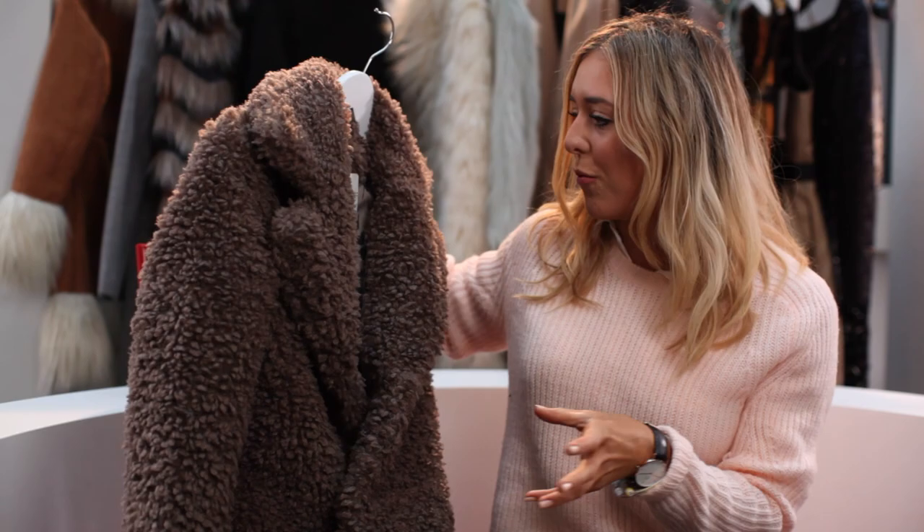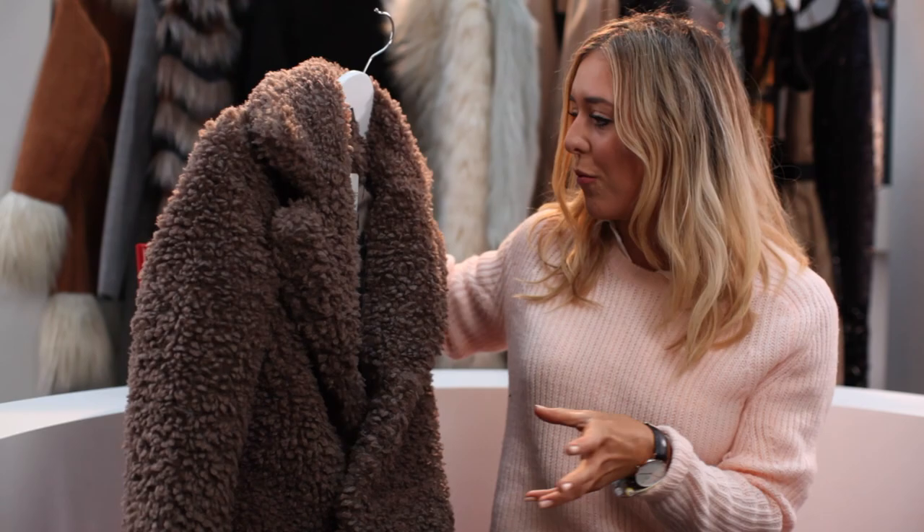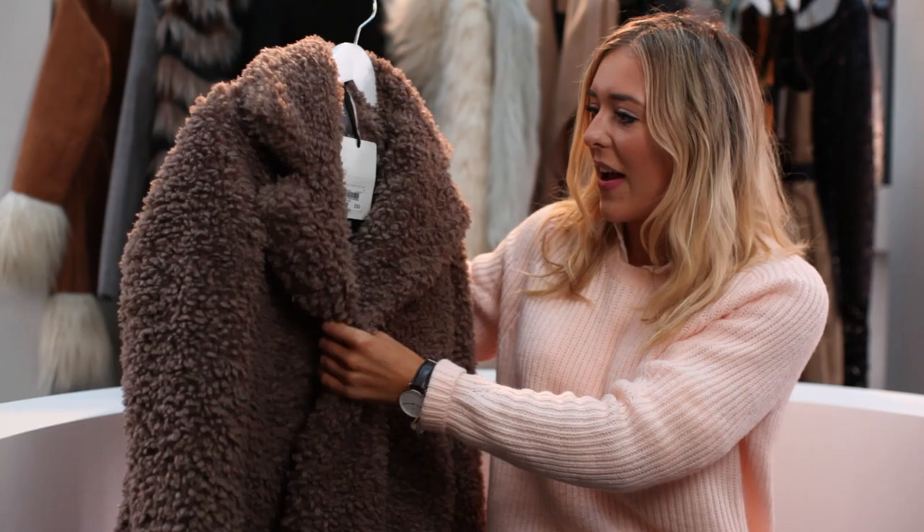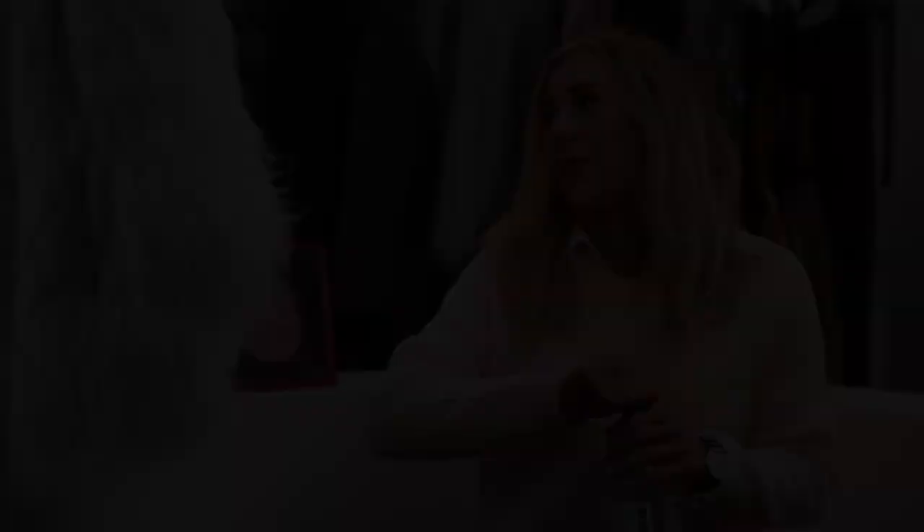There are loads of styles like this at the moment — that kind of shaggy fur. It's just like a perfect knit; you wouldn't even need a jumper with this. I really like it and I love the colour — neutral, not too offensive, goes with everything. This is only £50 which is really good because it's such good quality.